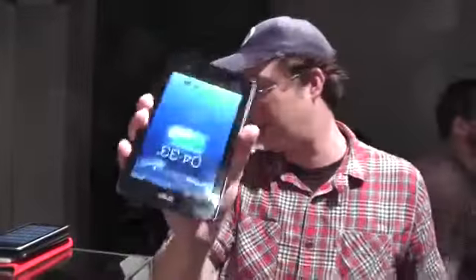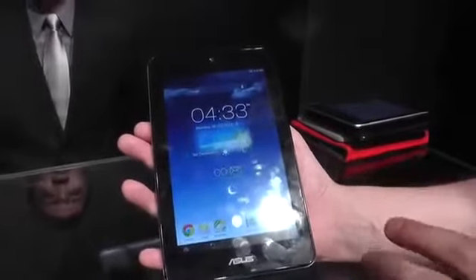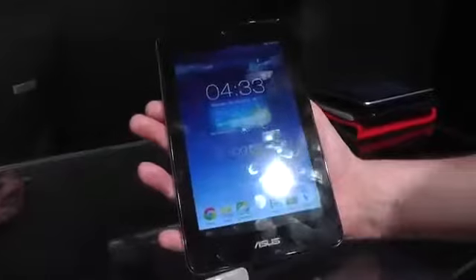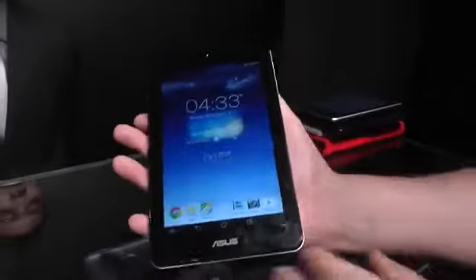One really interesting one, in my opinion, is a game changer in terms of pricing for a premium OEM tablet — that's the new ASUS MemoPad HD7, a 7-inch device. This fella starts at $129 for the 8-gigabyte version, and $149 for the 16-gigabyte version.